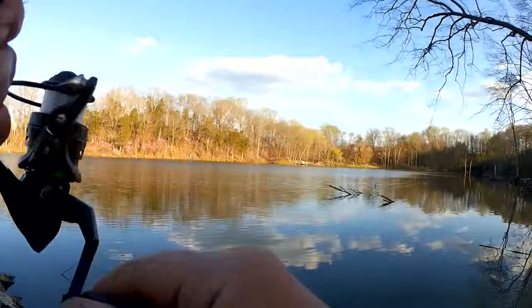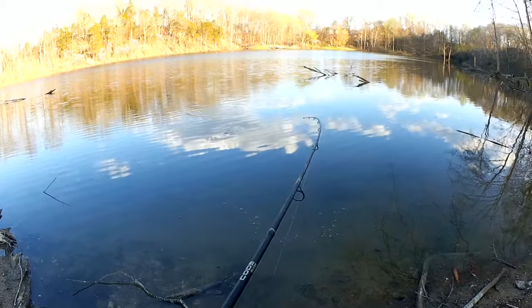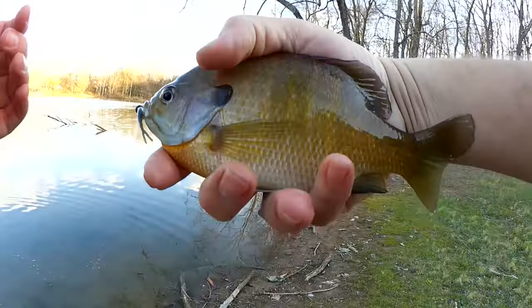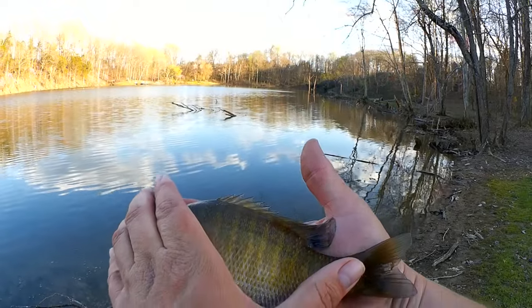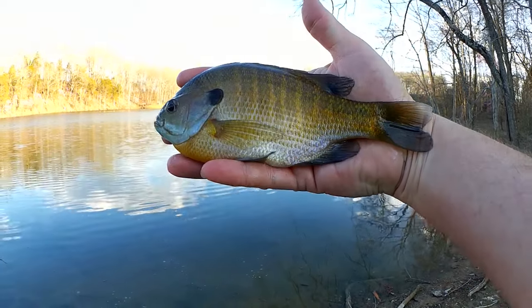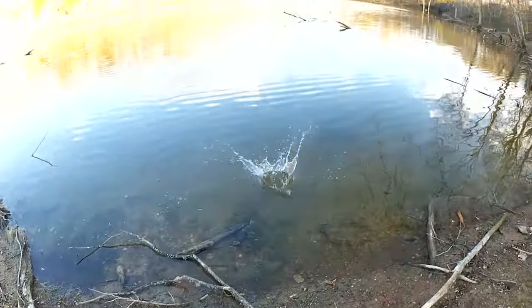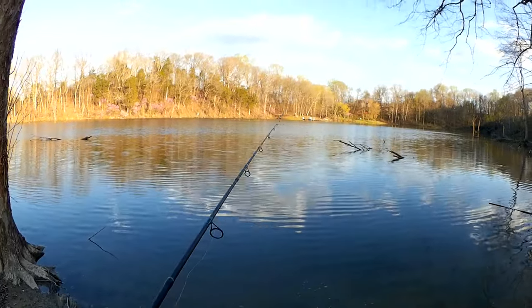Another one — another decent bluegill, good fight on this one. That is a beefcake of a bluegill, even bigger than that last one by about a half an inch. Look at beyond my wrist there. Definitely a keeper if I was looking to keep some bluegill. So far so good — two nice big bluegill. Let's see if we can get another one.